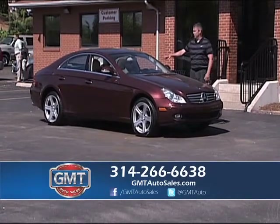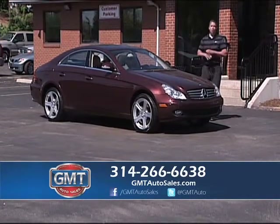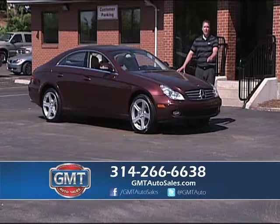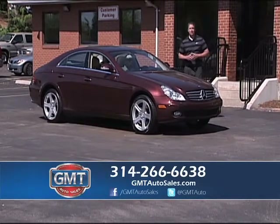You can take this 2006 Mercedes — this is the big body, it's the CLS 500. This car is loaded; it was over $80,000 new, but with rates at 1%, it makes these cars really affordable. I have Mercedes, Porsche, Infiniti, Jaguar — 700 vehicles at GMT Auto Sales.